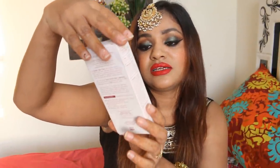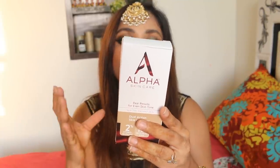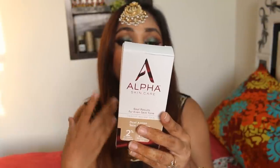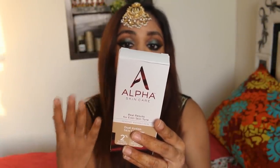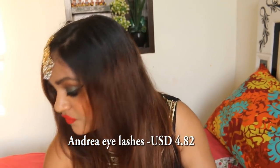Then there's Alpha Skincare Real Results for Even Skin Tone, something I was interested in. It's basically a dual action skin lightener — I'm not looking for skin lightening per se, I'm just looking for even skin tone because my forehead is a little darker than the rest of my skin. The formula provides an optimal balance of 2% hydroquinone and 20% glycolic AHA, which helps fade dark spots caused by aging. I have some tiny dark spots which I wanted to address, so I wanted to try this out.